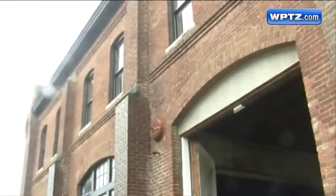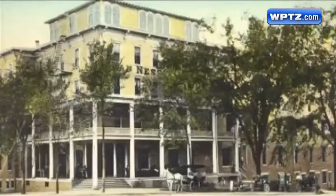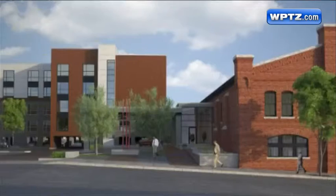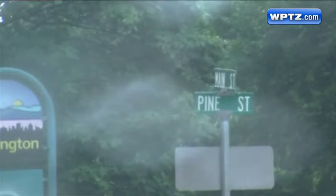The building has been many things, including two nightclubs, but this will be the first hotel on the city block since the Van Ness House burned down in the 1950s. Bringing a hotel use back to this block and reusing an existing historic building — it's all incredible. The hotel will be part of a larger $34 million project by Redstone developers to remake the whole Main Street block between St. Paul and Pine, including a 200-car parking structure, a 139-room hotel, and about 5,000 square feet of retail space.